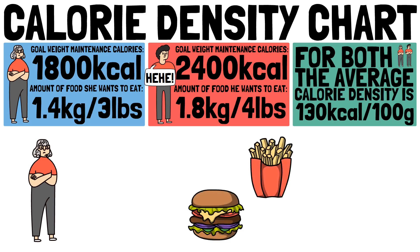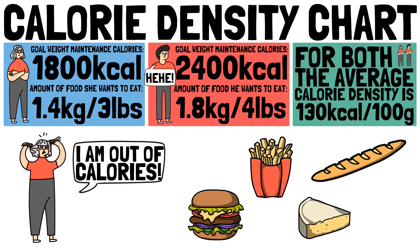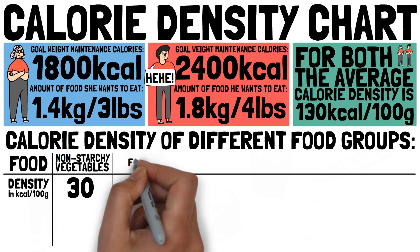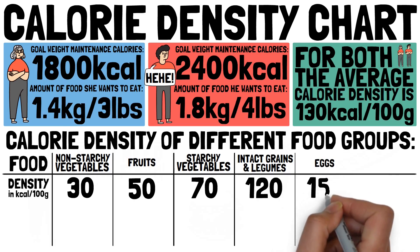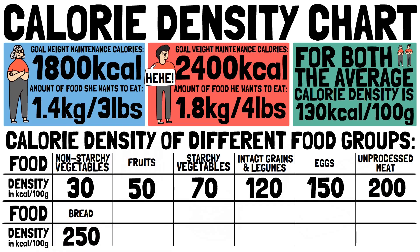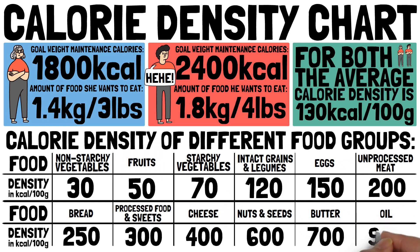If most of what you eat has a calorie density above 130 calories per 100 grams, you are going to have a hard time fitting the amount of food you want to eat into your calorie goal. Here are some examples of different food groups and their calorie densities: non-starchy vegetables, 30 calories per 100 grams; fruits, 50; starchy vegetables, 70; intact grains and legumes, 120; eggs, 150; unprocessed meat, 200; bread, 250; most processed foods and sweets, 300; cheese, 400; nuts and seeds, 600; butter, 700; oil, 900 calories per 100 grams.